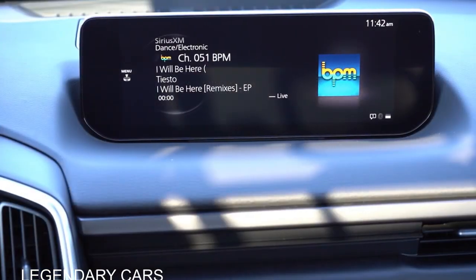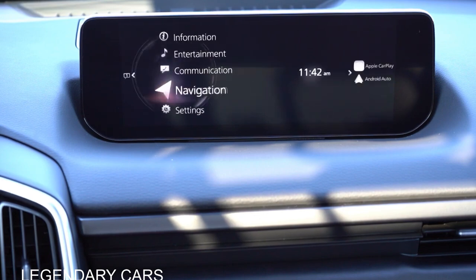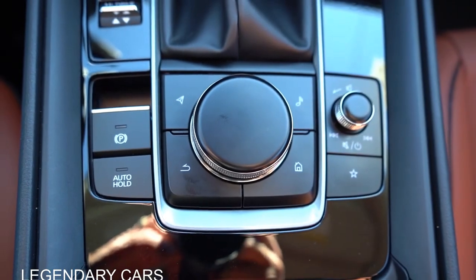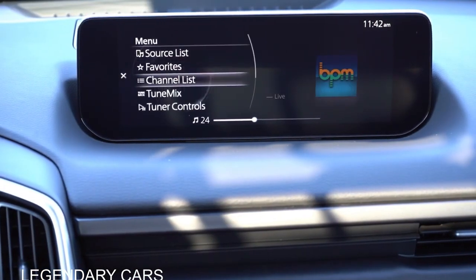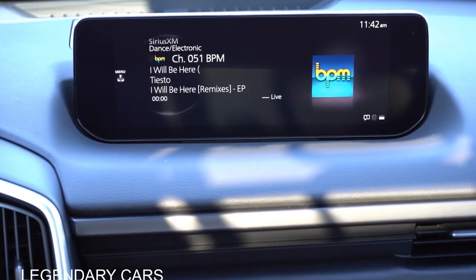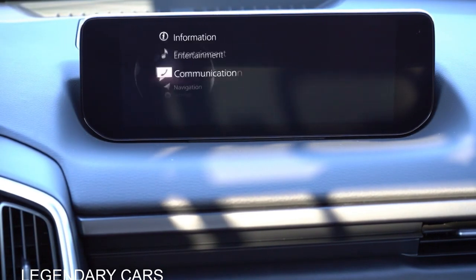Moving to the infotainment screen — the base S trim gets an 8.8-inch screen, while the select trim and up gets a 10.25-inch screen. Mazda doesn't do touchscreens, so you control the display through a circular dial and buttons located behind the shifter — honestly easy to scroll through, and since it's a long reach anyway, I don't mind it. Bluetooth, audio streaming, and Android Auto come standard. Wireless Apple CarPlay is standard for all trims. Android Auto requires a USB cable. Factory navigation comes with the turbo premium plus trim.